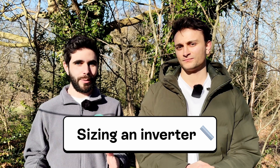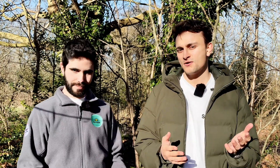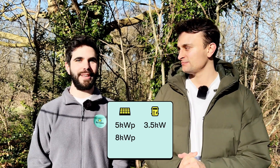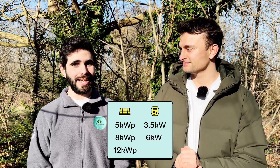Focusing on a standard string inverter: what size inverter should someone be getting? Your inverter size is measured in kilowatts, which makes it different to your solar panel system, which is measured in kilowatts peak. Your inverter should be about 75% as big as your solar panel system. So if you had a 5 kilowatt peak solar panel system, you'd need roughly a 3.5 kilowatt inverter. An 8 kilowatt peak system would need a 6 kilowatt inverter, and a 12 kilowatt peak system would need a 9 kilowatt inverter.